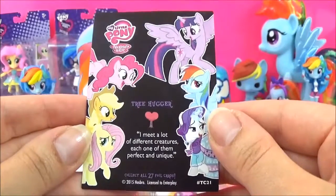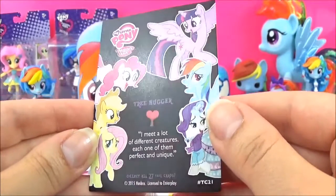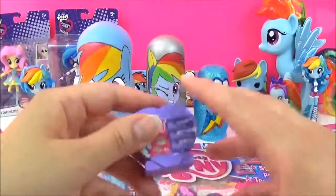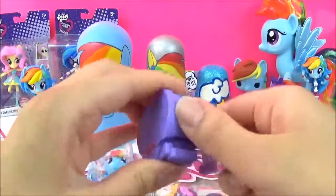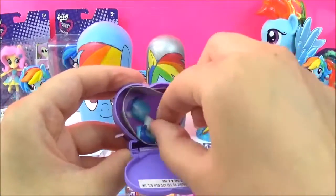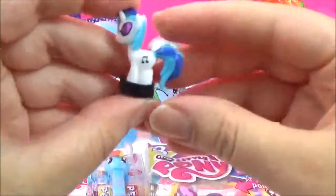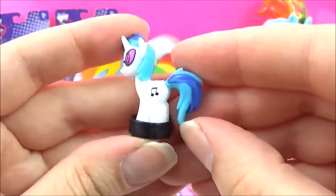And it says I meet a lot of different creatures - each one of them perfect and unique. Let's open up some Squishy Pops! We got a DJ Pond 3! This one is so awesome - so much detail.